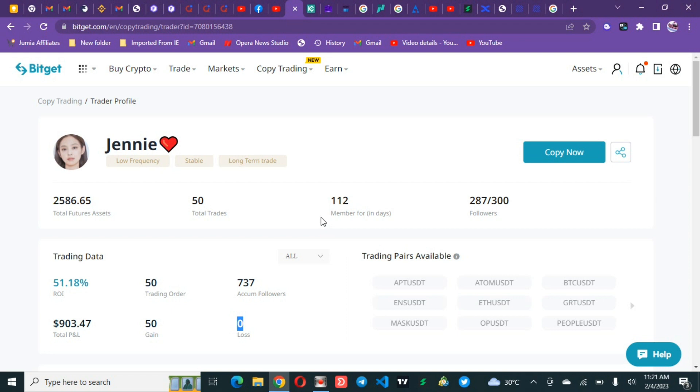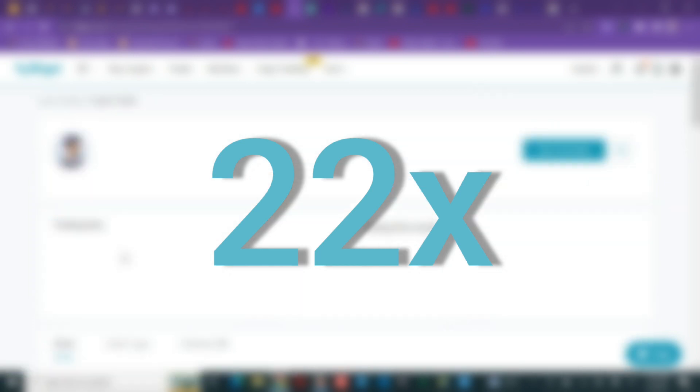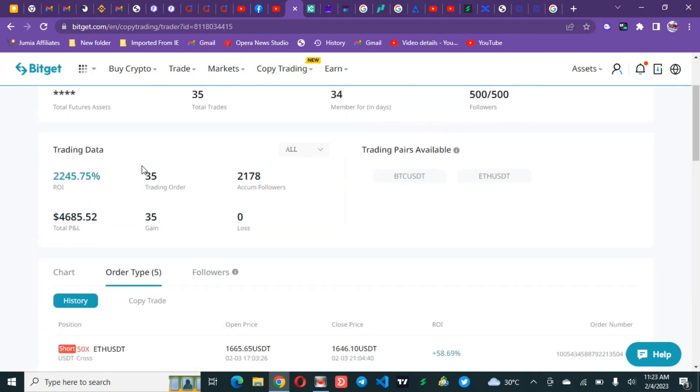Moving on to number two — the second thing to check is the Return on Investment (ROI). This shows who is getting the highest ROI on the platform. Number one here has 500 followers and 2,245 percent ROI — that is 22 times your money. Going into the profile, this is a high frequency trader who has used just 34 days, taken 35 trades, and won everything — zero losses.